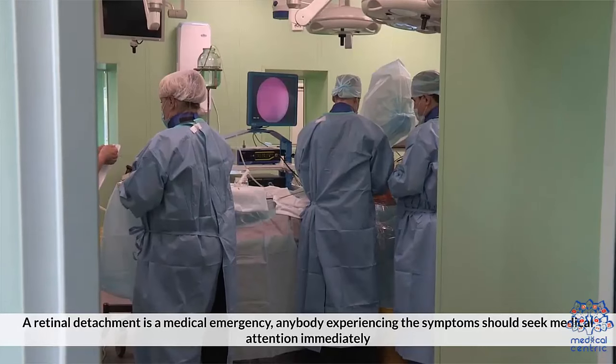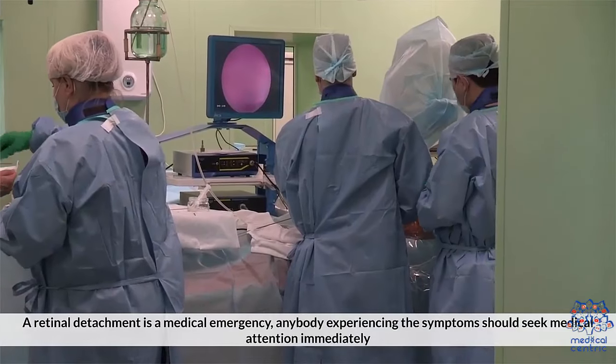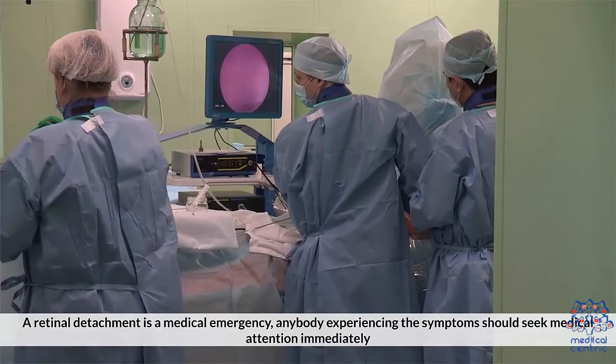A retinal detachment is a medical emergency. Anyone experiencing these symptoms should seek medical attention immediately.